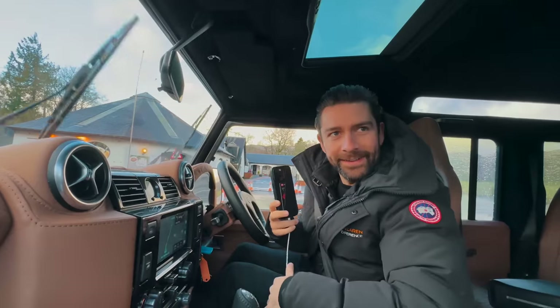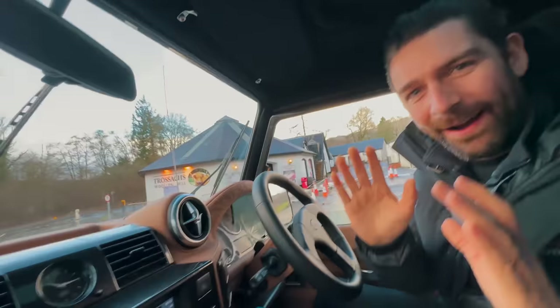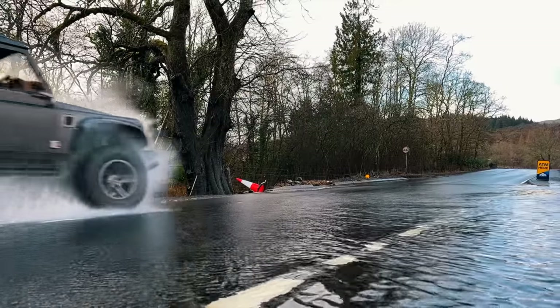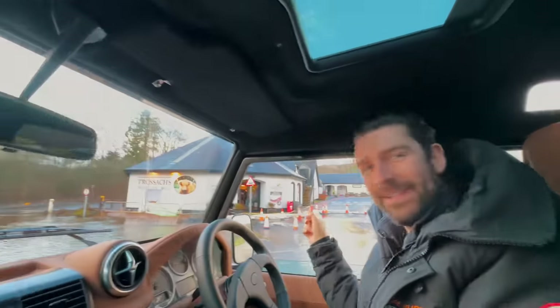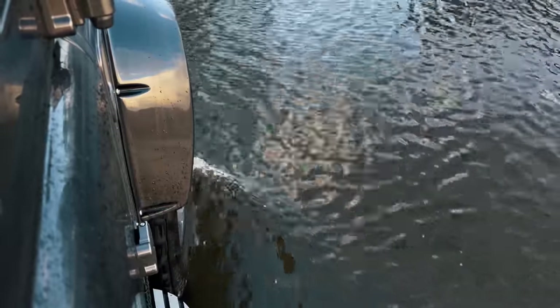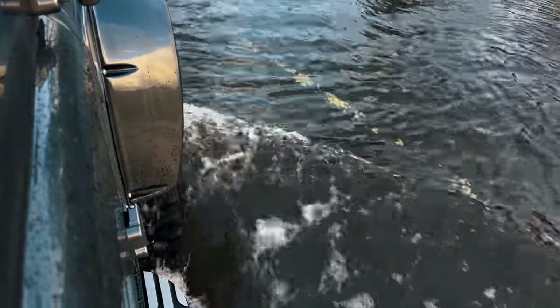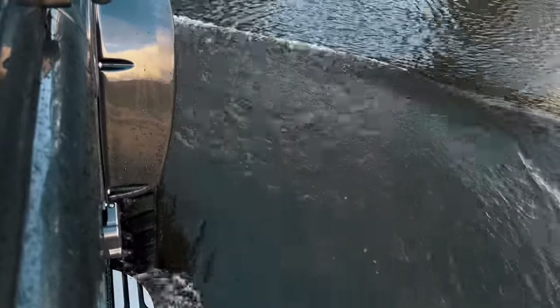As it happens, it's a burst drain, not a flood. Here's behind the scenes - we recreate our shots of wading through the Scottish Highlands. It's just a burst pipe outside the shop. It is fairly deep to be fair. They're doing a good job of set dressing here.